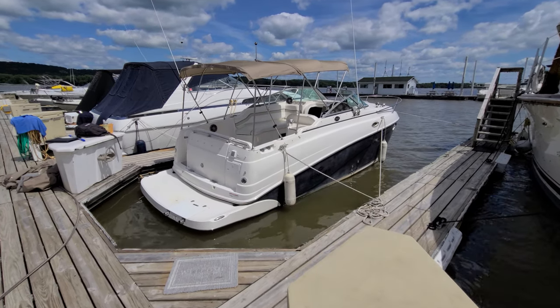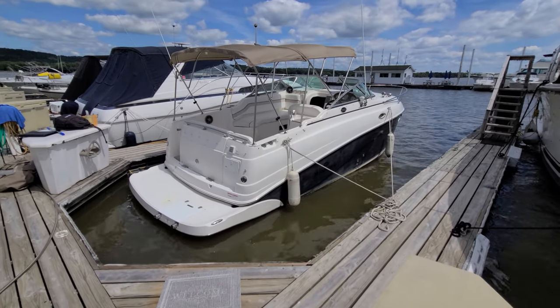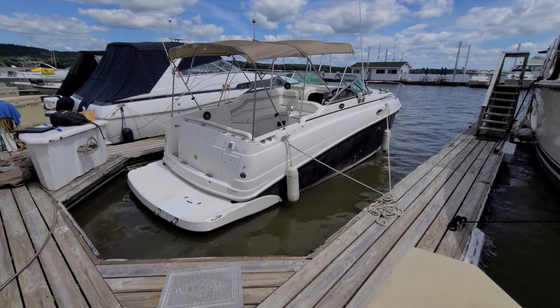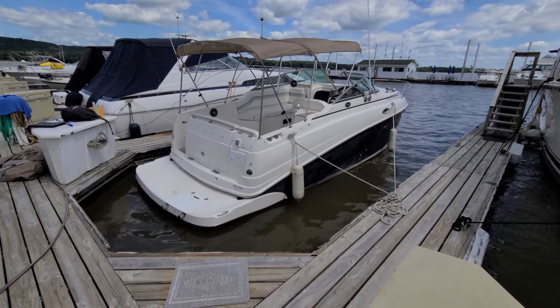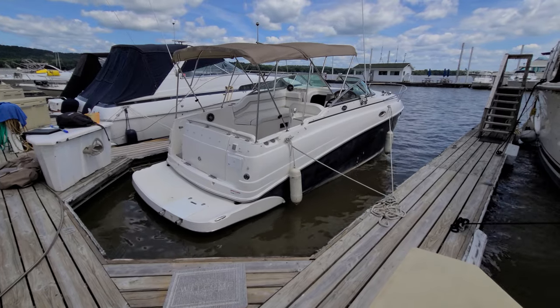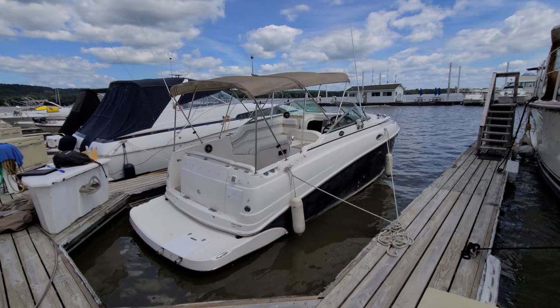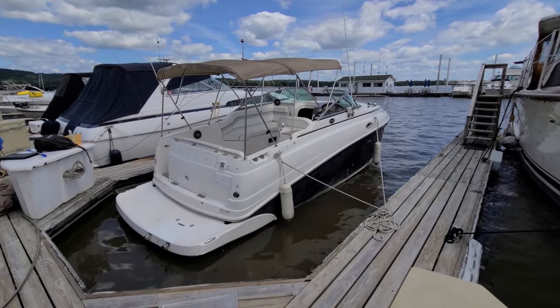Hi, Zach Pater here at River Valley Marina, River Valley Power and Sport in Red Wing. What a cool boat to take you through today. This here is one of my favorite 25-foot boats in the market — this is the Rinker 250 Fiesta V. This particular boat is a 2006. Going to take you through a quick walkthrough of the outside and inside of this boat and show you some of the neat stuff I like about it. I've sold Rinker boats for many years and am very familiar with them.